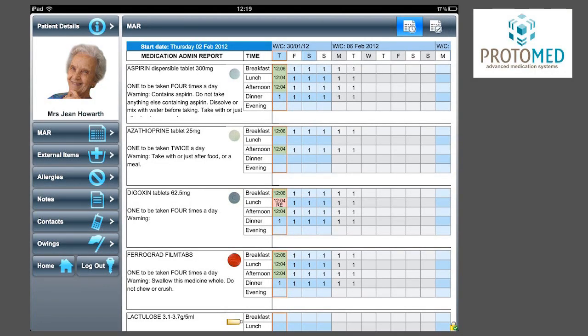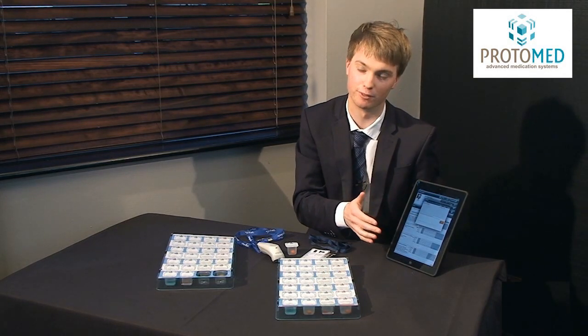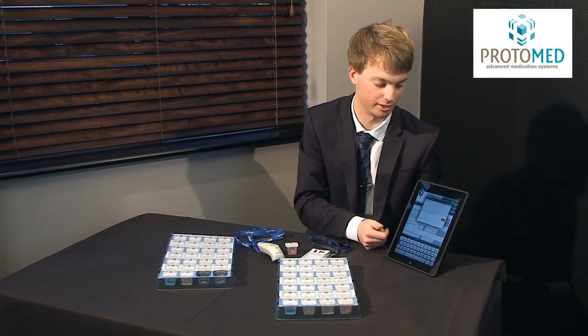On the same patient screen you can see the allergies. If they're allergic to anything, the pharmacy can put this into the system. Alternatively, the carer can put in custom allergies themselves, just by touching in the box and typing in that custom allergy.